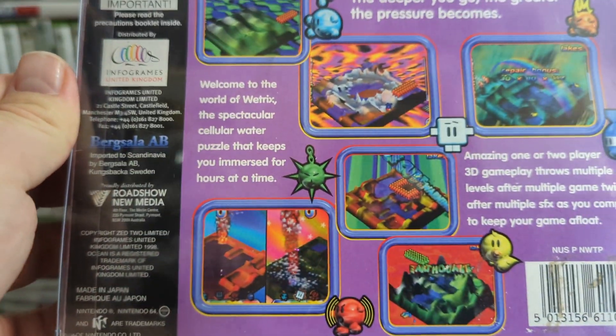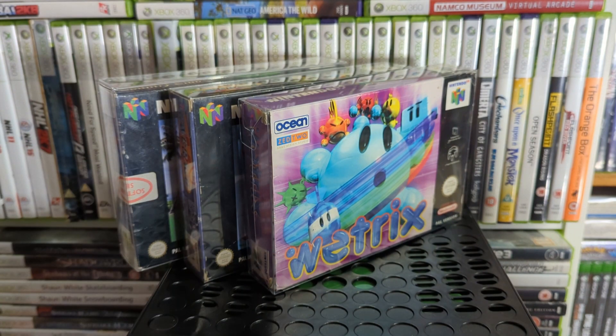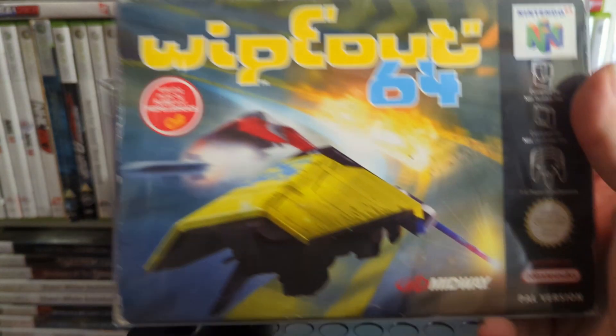We have Wetrix — a weird little puzzler kind of thing. I haven't played it in a long time so I can't remember how it goes. Then there's one I always find strange has a version on the N64, because to me it's a Sony franchise — WipEout 64.